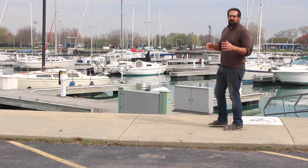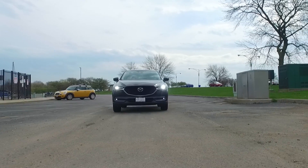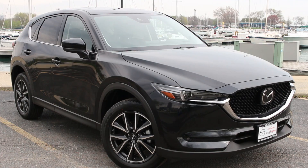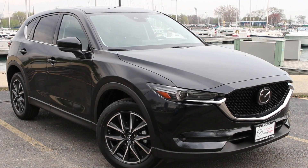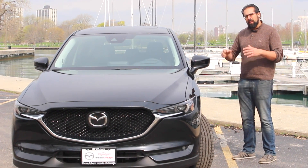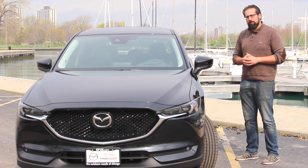Ever since it came out, the CX-5 has sat at the top of the compact CUV class, and for 2017 Mazda's added a level of luxury and sophistication without hurting the fun-to-drive nature that makes it truly great. With better materials and sound and vibration insulation, this is just a better experience overall.